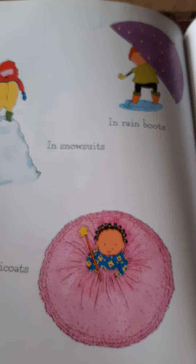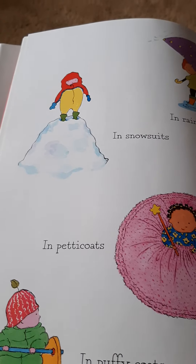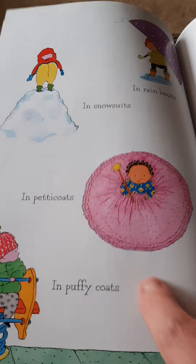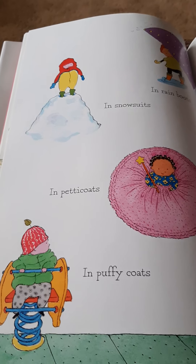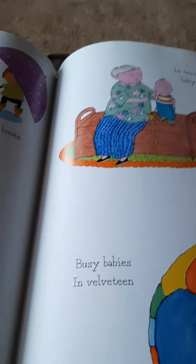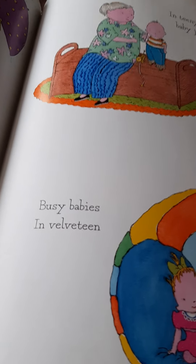In rain boots — she won't need rain boots for a long time because she's going to be little and won't be able to walk. In snowsuits — she won't need a snowsuit either because you don't get snow down there. In petticoats — that's a fancy little dress. You and Mama and Bud will have fun dressing her up. In puffy coats. In teeny tiny baby jeans — her clothes are so little. I think you've already looked through some of them, and you wore most of them, Ellie, because you were teeny tiny once.